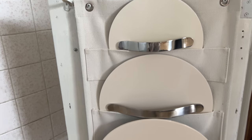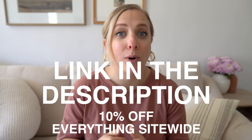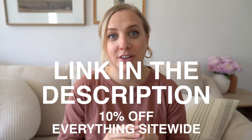The lid organizer is also so functional and easy to use. Caraway gave me a discount for you guys — you can get 10% off site-wide using the link down in the description box.